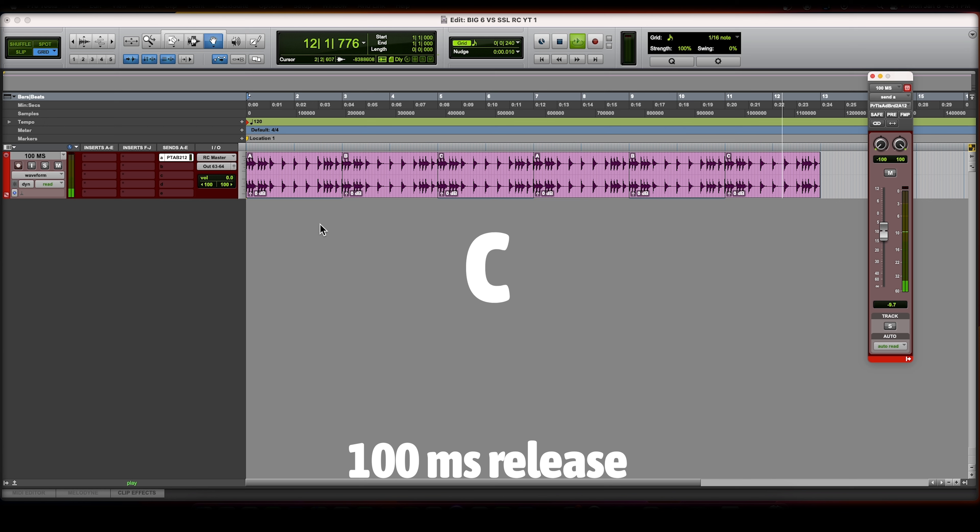The listen mic compressor on the SSL is a constant thing where every hit is distorted and loud in the same way. The listen mic compressor on the Big Six was a very hard hit for the first hit, and then you could hear it gradually going down — you could see it very clearly in the waveform where it was just clamping down and getting quieter as the signal went on.